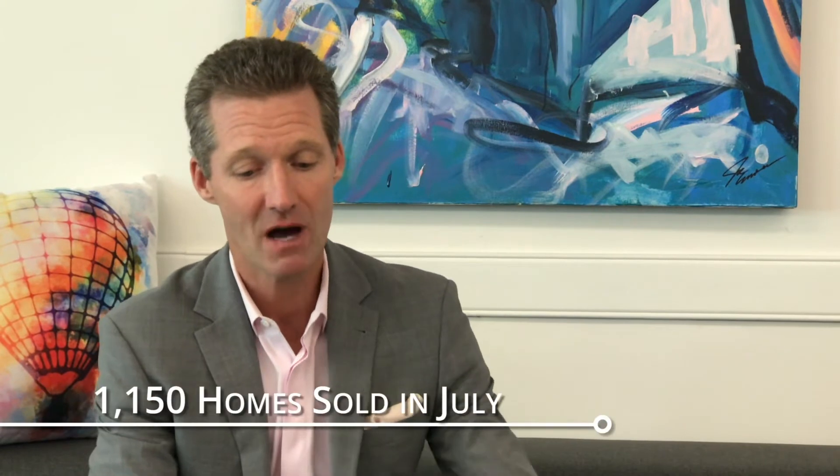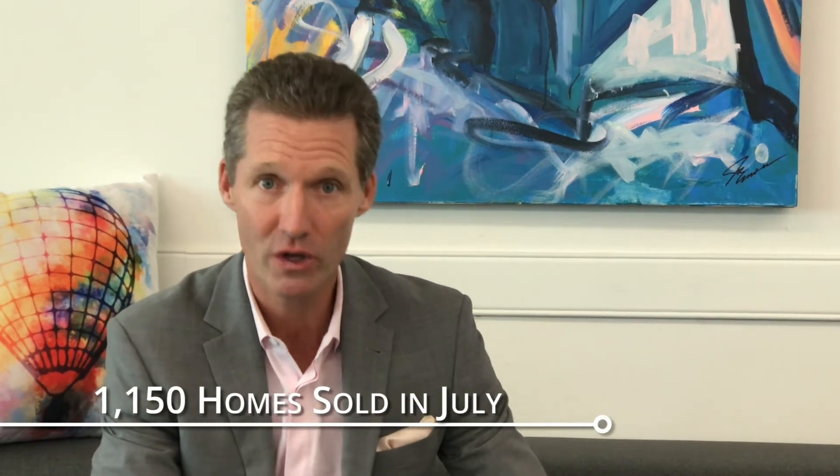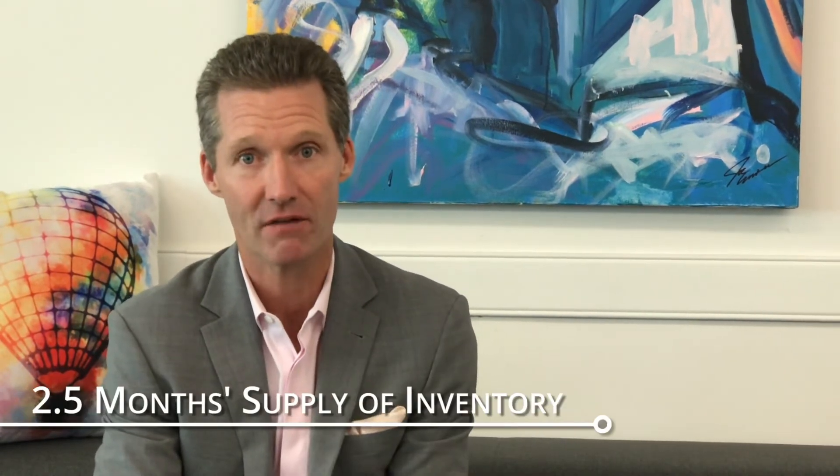Last month, 1,150 homes sold, so we have a two and a half month supply of inventory. If you're a single family home buyer, what does this mean to you? It means you've got to make compelling offers because the inventory is going quickly.